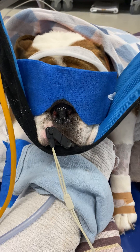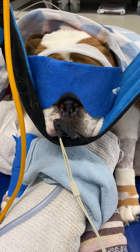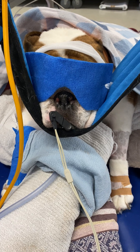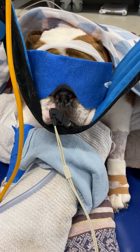This is Amy. Amy is a seven-year-old female spayed English Bulldog that presented to Southpaw's emergency and critical care 48 hours ago for upper respiratory tract obstruction. She's had a temporary tracheostomy tube placed and she's been nursed by our ICU care team.